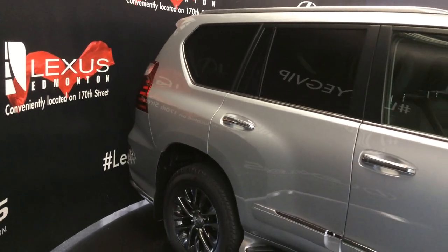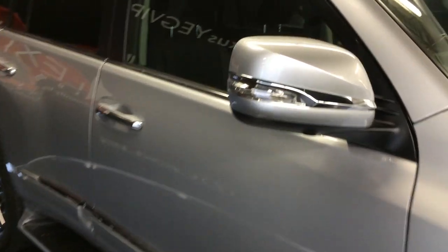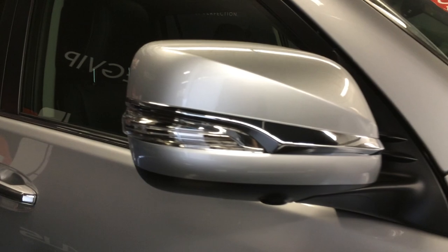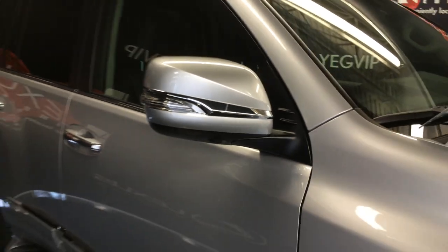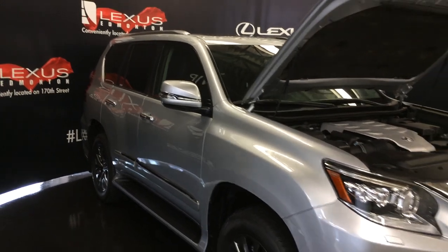The side mirrors feature integrated turn signal lights, new mirror housing with plating, auto-dimming, and power folding. You also have rain-sensing wipers, windshield wiper de-icer, and an automatic high beam feature.